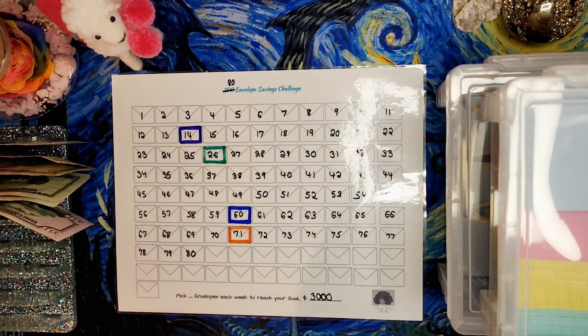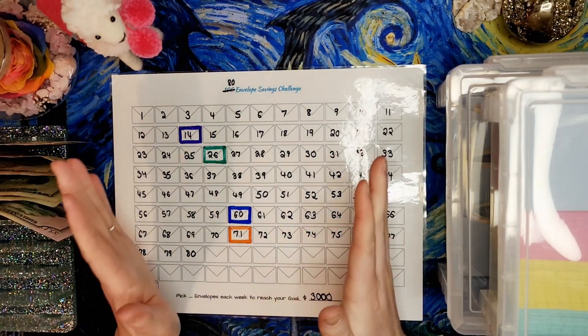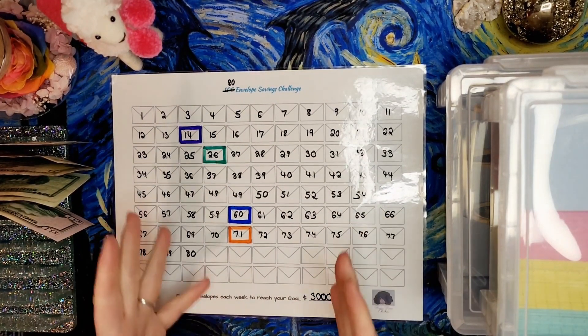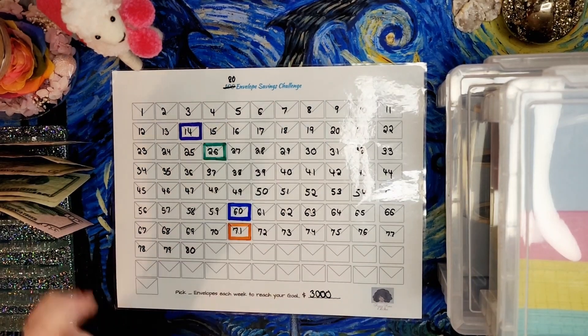Hi everyone! Welcome back to Mojo's Money! My name is Laci and part of what we talk about on Mojo's Money are savings challenges, and my biggest one this year is my 80 envelope savings challenge.